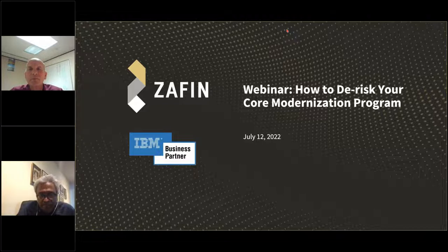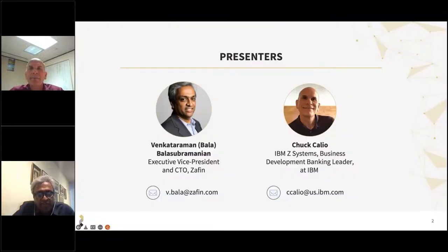As you may know, we held a webinar jointly with Jerry Silva of IDC a few weeks ago, and this is in continuation to that webinar. Today, along with me is Chuck from IBM, and let me turn it over to Chuck to introduce himself and kick off the webinar.